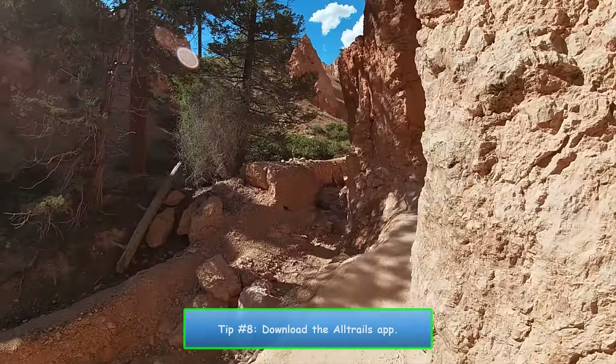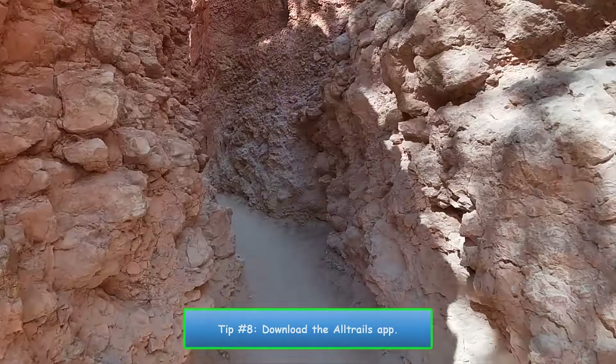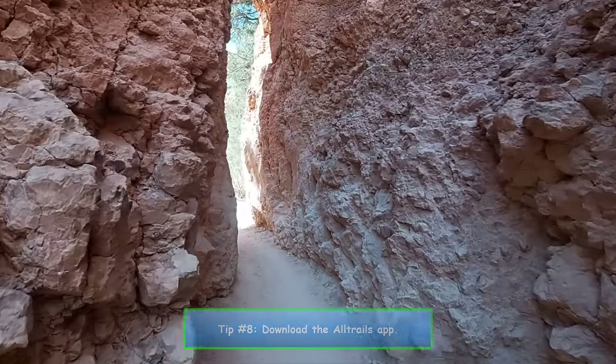Number 8. Be sure to download the AllTrails app. This will be quite handy when you decide to hike the Queens Garden Trail.